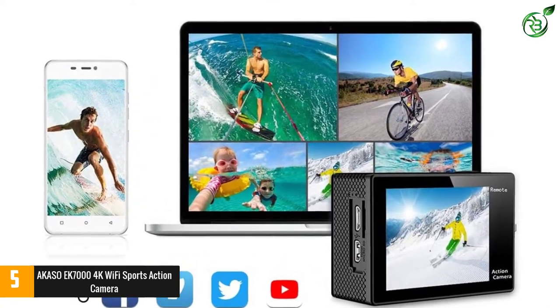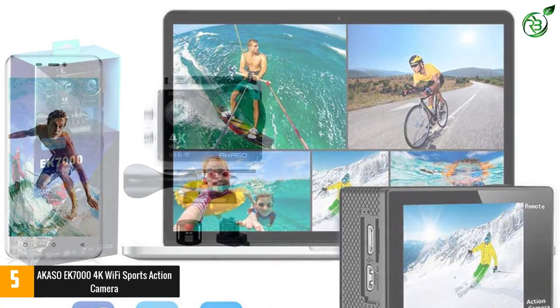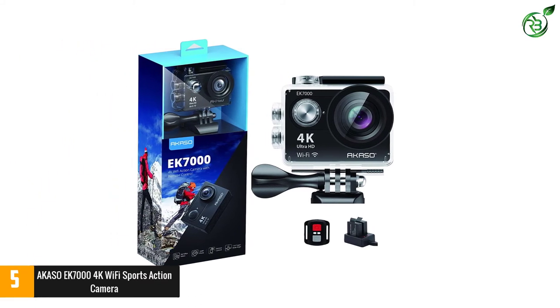It supports professional 4K 30fps and 2.7K 30fps video with 16MP photos at up to 30 frames per second for incredible photos, which is 4 times the resolution of traditional HD cameras.